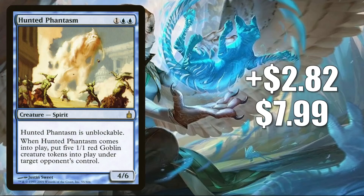Number 6 is Hunted Phantasm. This is up $2.82 this week to $7.99 — that is a 55% increase. And you guessed it, this one is moving because it is seeing more Commander play now in Toxerol builds.